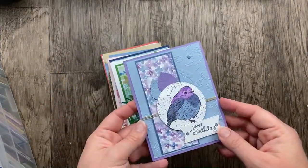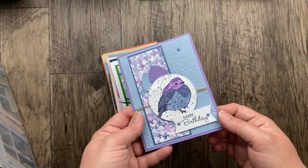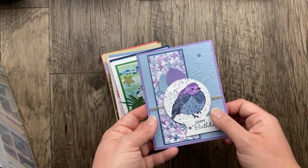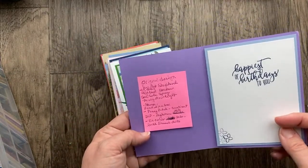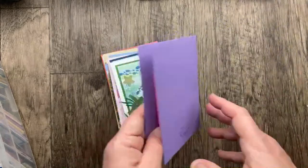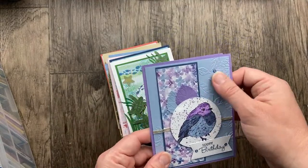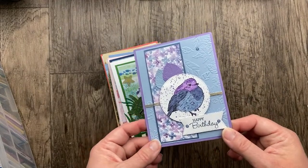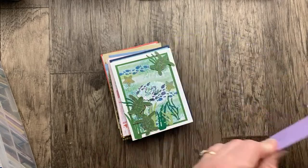This one is from Doreen Sanders. I just love these colors — this is the retired Seaside Spray and Highland Heather with the Perched in a Tree stamp set. Original design by Pat Shepard. So gorgeous with the Hydrangea designer paper and that Falling Leaves embossing folder. Absolutely gorgeous. Love these colors together — Seaside Spray, Misty Moonlight, and the Highland Heather. Beautiful card, Doreen.